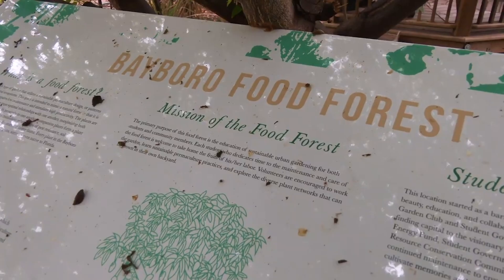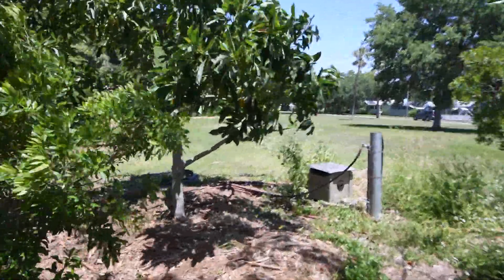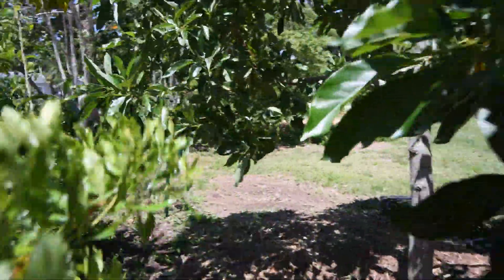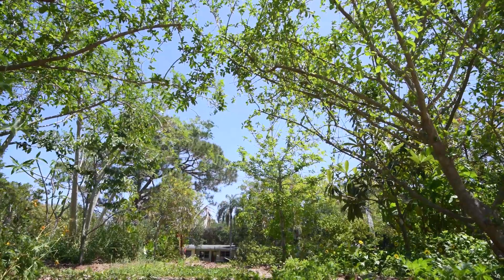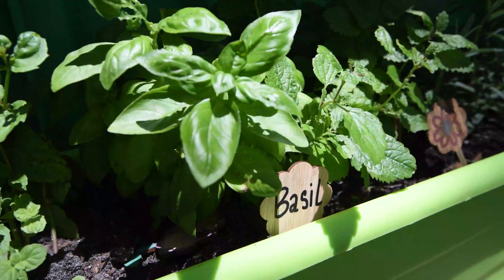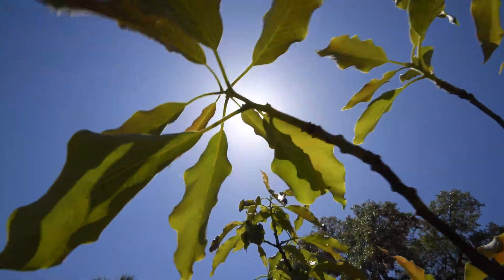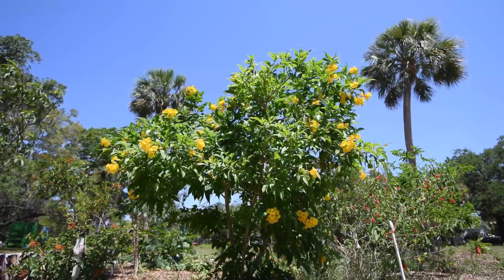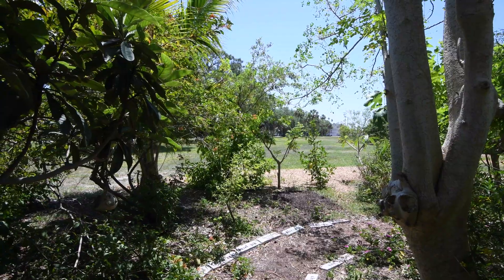We also plan to expand our Bayboro Food Forest in the coming months. Through this project, we hope to increase access to fresh, healthy, and nutritious fruits to the larger campus community, increase plant diversity on campus, reduce our greenhouse gas emissions, and provide opportunities for public education on topics such as food sovereignty, farmaculture, and other sustainable land use approaches.